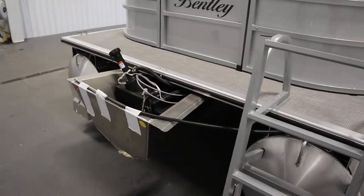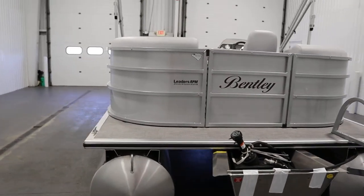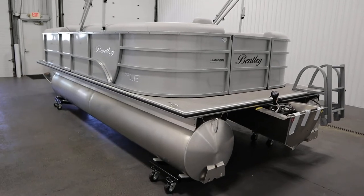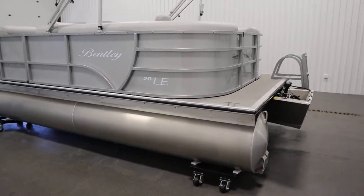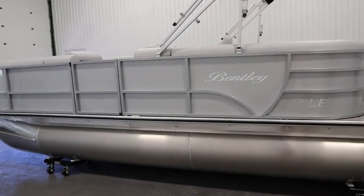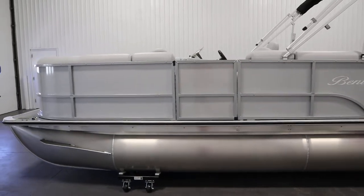It has an 18-gallon transom fuel tank and an 11-person carrying capacity. It has an 8-foot 6-inch beam and 25-inch pontoons. It has through-bolted marine decking, nylon fence rail spacers, M bracket skirting, and an all-aluminum transom.